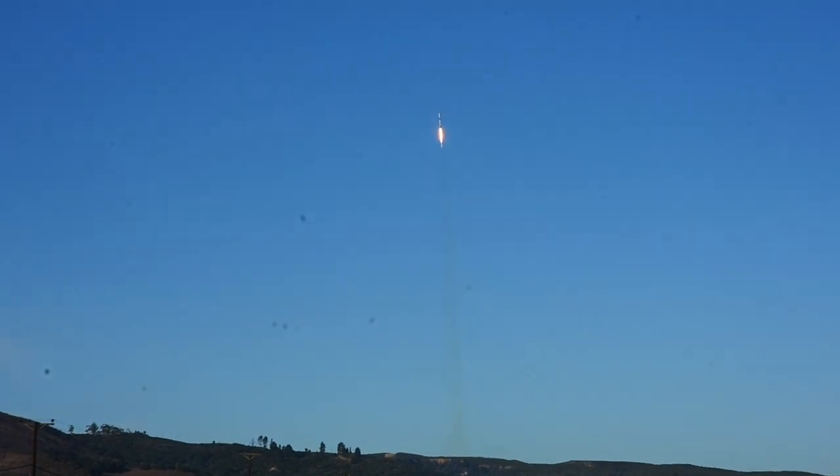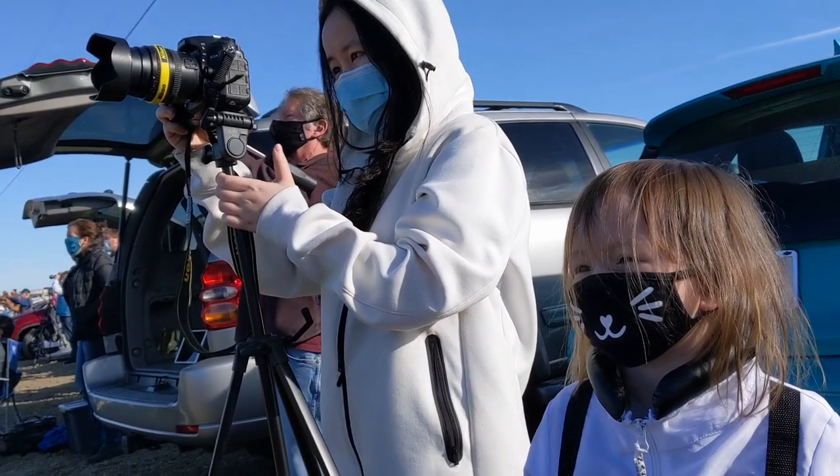We should hear it soon. The crowd reacts as the sound arrives. Vehicle is experiencing maximum aerodynamic pressure.